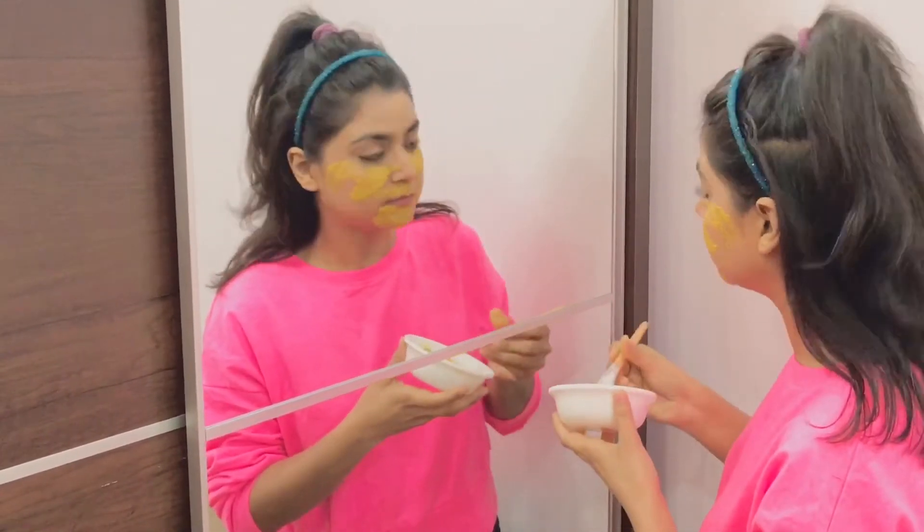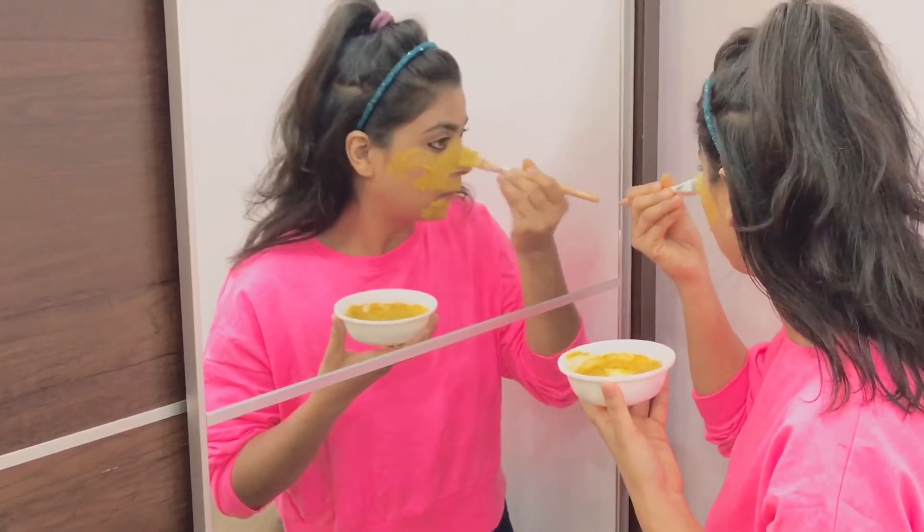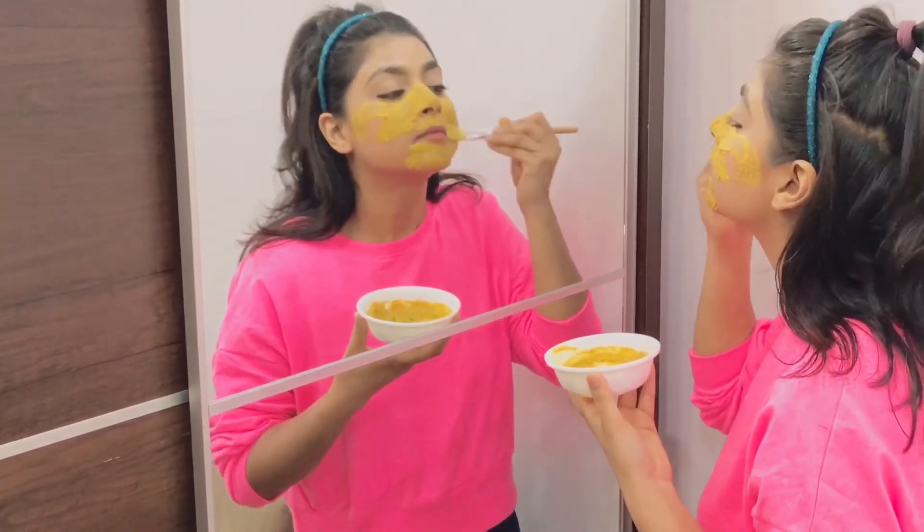If you think this face pack is time consuming, you can put the three ingredients in the same proportion in a box and use a little bit of the face pack each time.